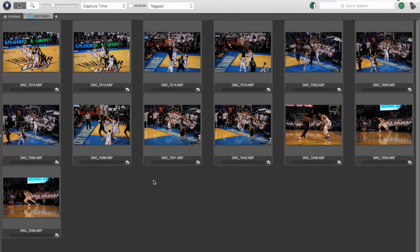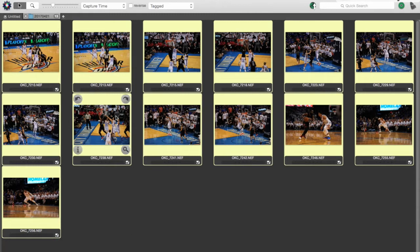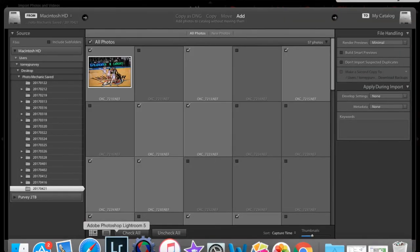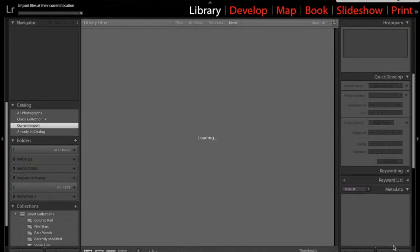Once I've chosen the ones that I want, or I think that the editor wants, I upload them to Lightroom. Lightroom may not be the fastest thing to work on, but that's what I use. And then once it populates, I start developing.